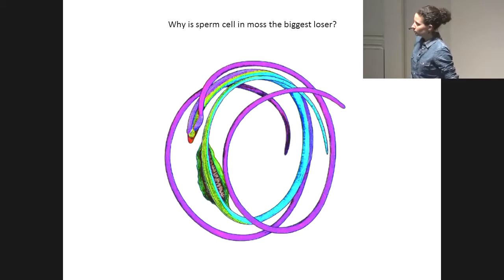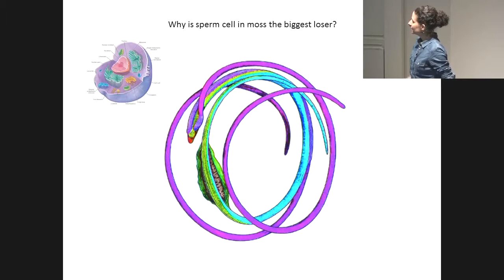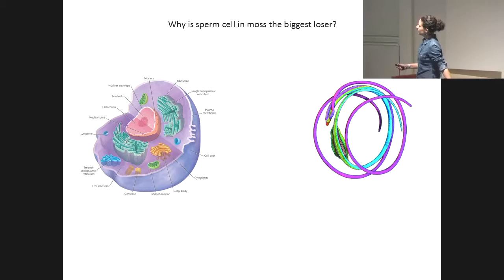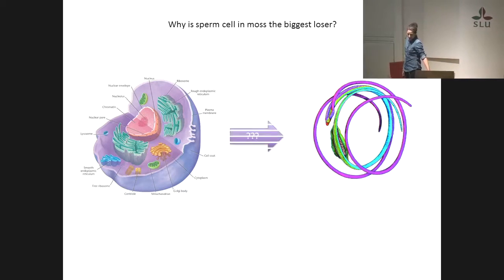If we make a closer look at the sperm cell in moss, it has quite a strange shape compared to a standard cell that we can find if we Google 'cell' — something like this, a round shape with a round nucleus. It's quite a different shape. Actually, this is more similar to an immature sperm cell. So there is a process that brings this cell to lose a lot of material and reach this skinny and athletic shape that makes it good for swimming.